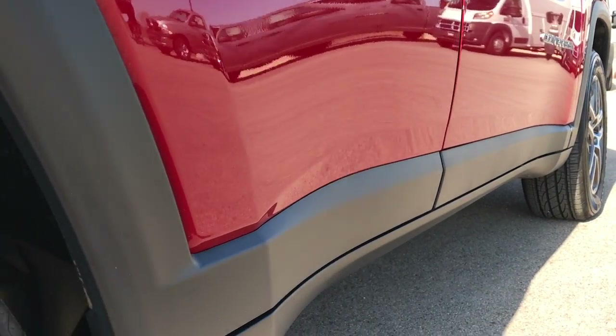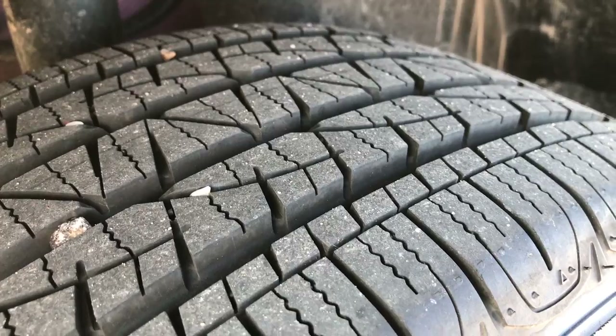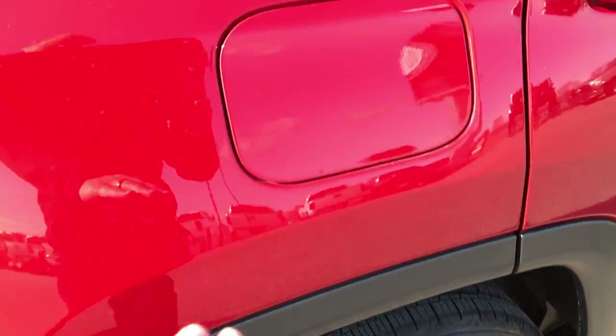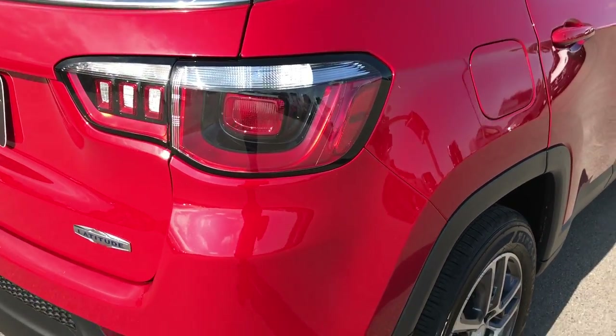No dents or dings down this side. The back rim is in excellent condition, as well as the front ones — no scuffs, no scrapes. Back tires have just as much tread as the front tires. The new Compass also has a capless fuel fill, which is a really nice feature — you're never going to get gas on your hands again.